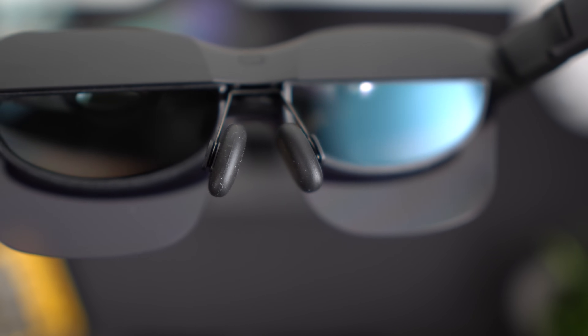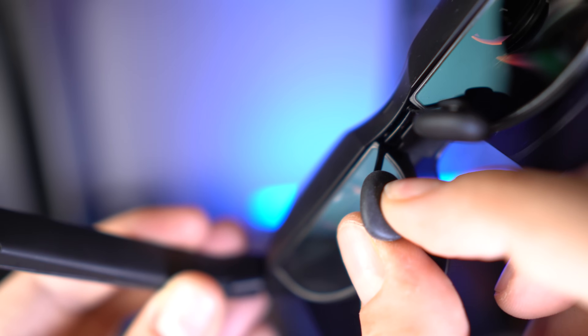Also, the nose pad is air-cushioned, meaning it's super soft and squishy, so I feel pretty much zero pressure on my nose while wearing these.